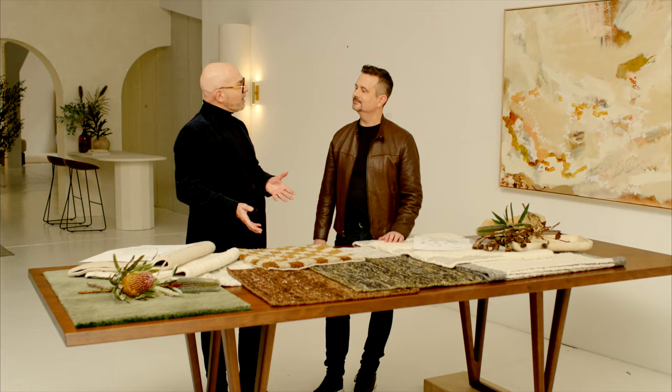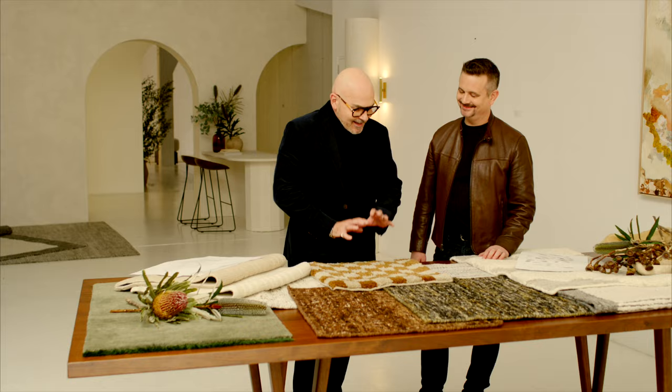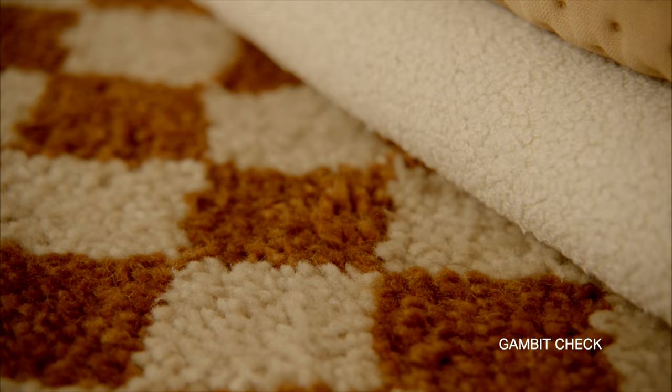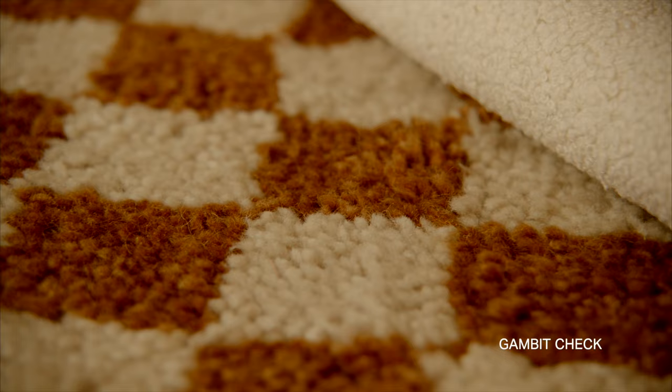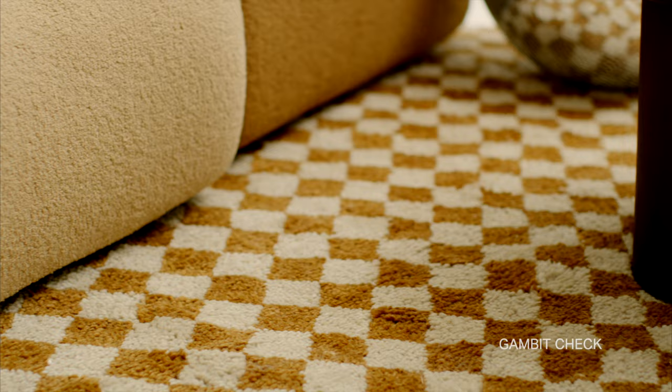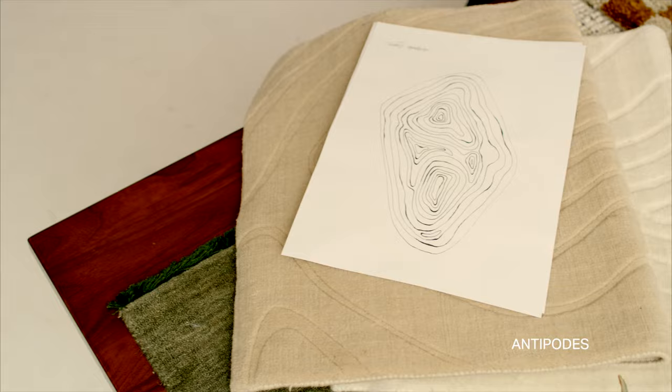Sebastian, I've had my hand on this one the whole time we've been talking — it feels amazing. What is this one? This one is called Gambit Check. It's a very simple check design, however with this semi shag pile effect it really brings it to life. It has real strong references almost to the 70s.